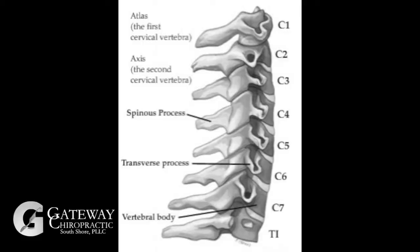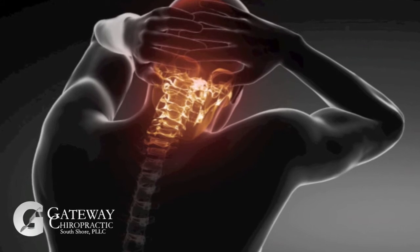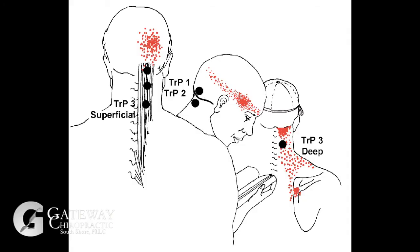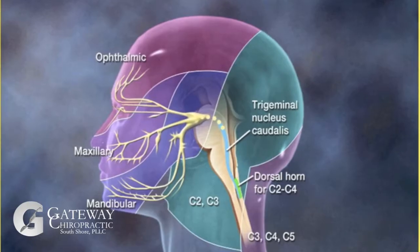The cervicogenic headache is a headache which originates in the upper cervical spine. This area, which is made up of the first three cervical segments, is commonly described as the headache zone because the first three nerves of the neck supply the joints, ligaments, and musculature to the upper neck and base of the skull. These nerves also communicate with the sensory portion of the trigeminal nerve, which supplies sensation to the face.